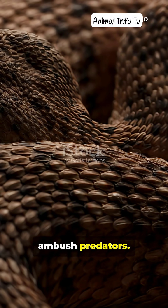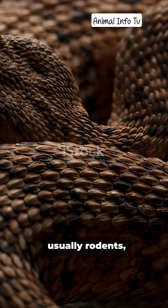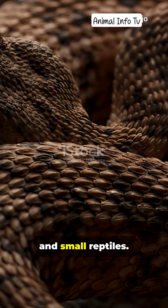Rattlesnakes are ambush predators. Using their heat-sensing pits near the nostrils, they can detect even the faintest warmth of their prey — usually rodents, birds, and small reptiles.